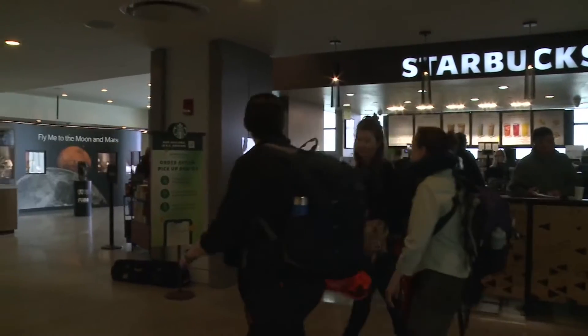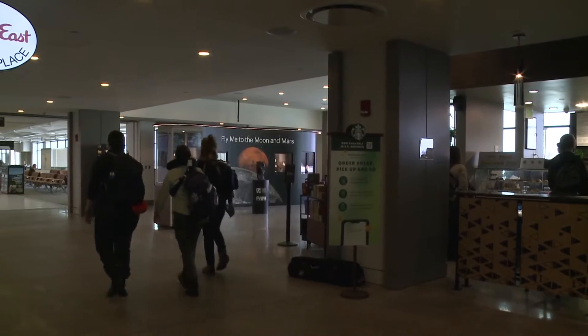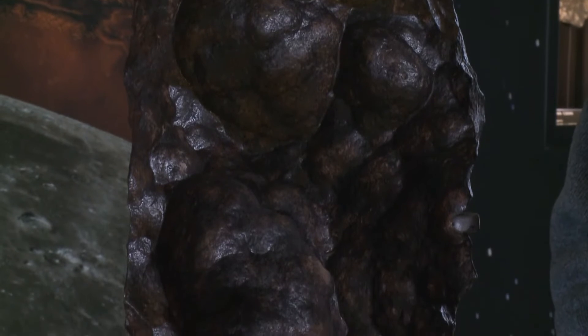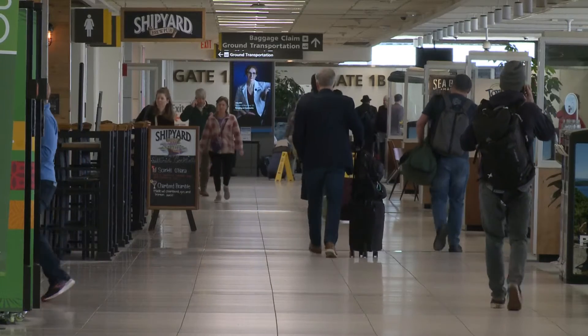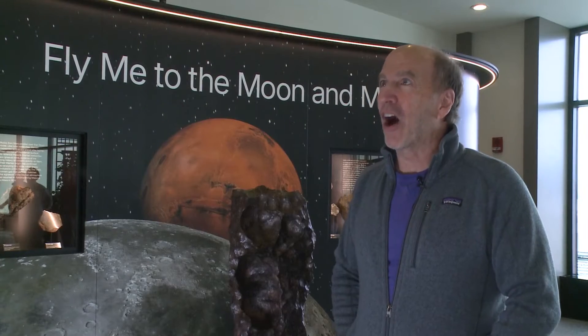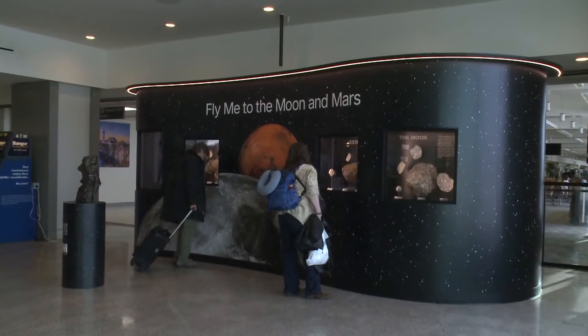One of the main reasons was the museum acquired the second largest piece of the moon at a time when we weren't sure where we were going to put it. At the same time, I was thinking, where can we put stuff where more people can appreciate it? It would have to be a place with a lot of people, some free time, and it has to be really secure. And then, of course, it occurred to me — the jetport. A natural fit.